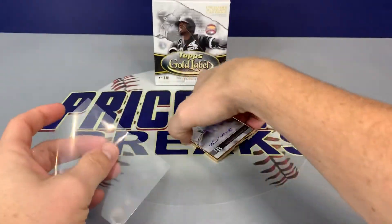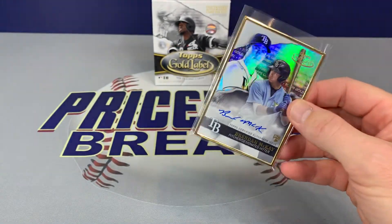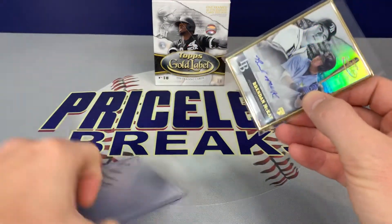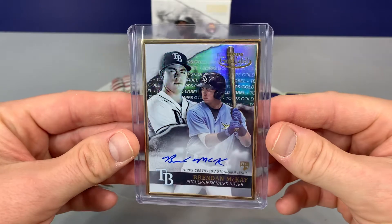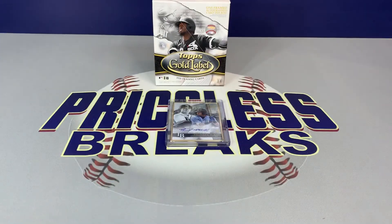All right, well that was fun — 2020 Topps Gold Label. Like I said, we have a break in our private group on Facebook if anyone's interested — check the link below to get into our private group and join. We have six teams remaining: some good ones with the Houston Astros, the Mets, Cardinals, and Blue Jays. Definitely thanks for checking out the video. Keep an eye on our eBay store for some current and upcoming breaks. We're also going to put some Mosaic Football in the private group. Thank you so much — take care, stay safe and healthy, have a great night, we'll see you next time!